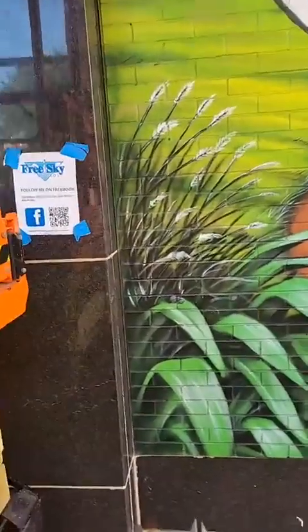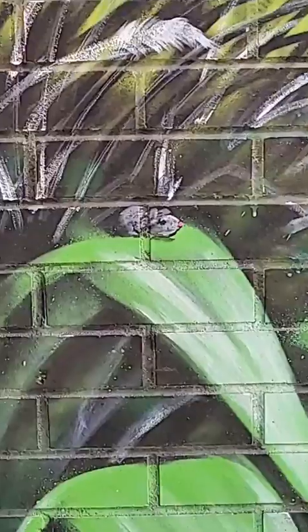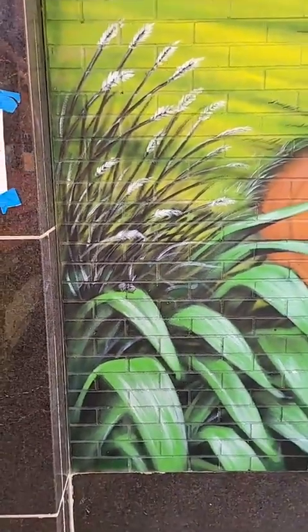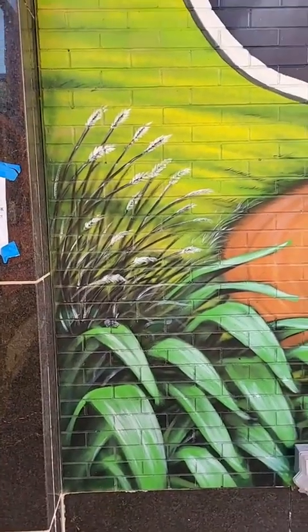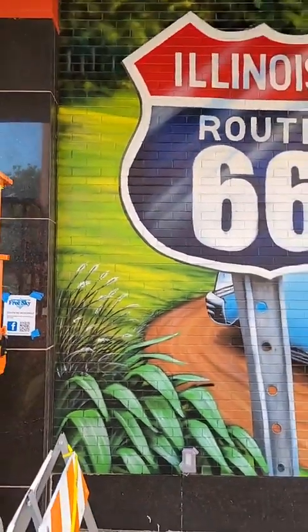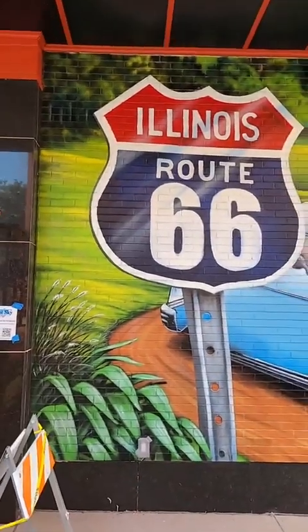If you can find the 10 mice, you get a prize. I'll give you a clue — here's the first one. And kind of like the other mural, that's one of the bigger mice, just keep that in mind. So there are 10 mice hidden in this mural, 10 of them.